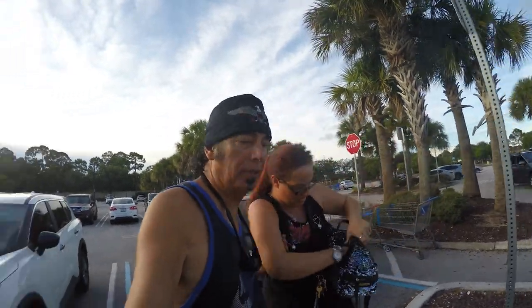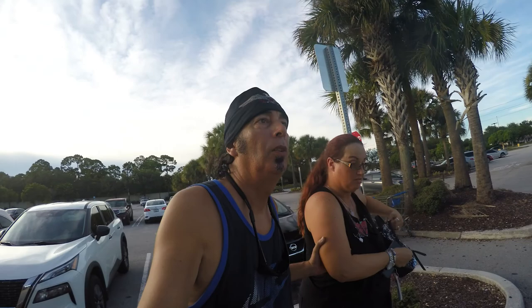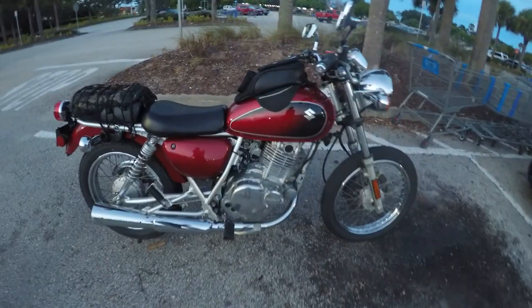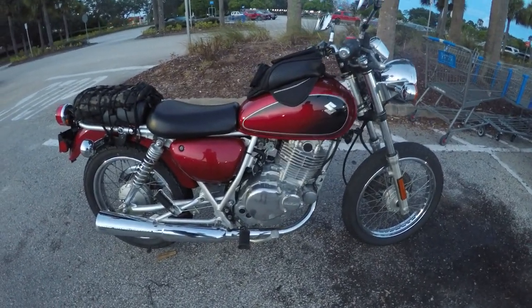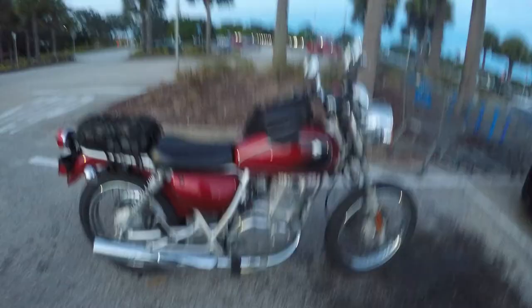This is a GoPro Hero 4 Silver. In my opinion, it's probably one of the best ones. You know why? When you press the power button on this thing, it turns on — and not every action cam does that. Looks like about a 250, maybe a 1970. Very cool little bike.